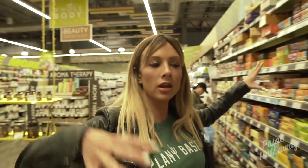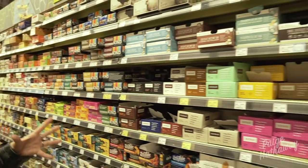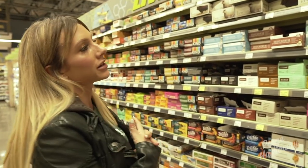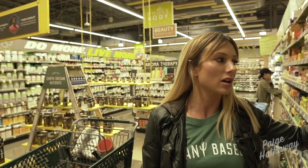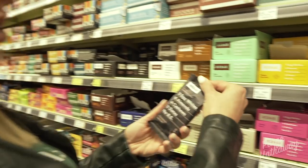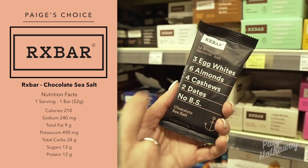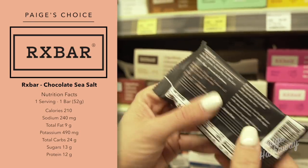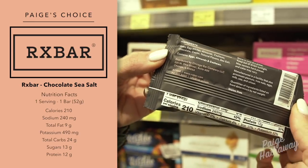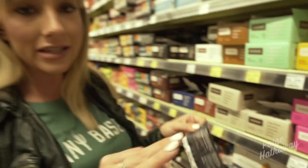Protein bars — if you look at this wall there's a million options and it's a little overwhelming. For myself, when choosing a protein bar I want very few ingredients. If I can read all the ingredients, maybe even fit them all on one hand, I'm sold — because that's more of a natural bar. One of the bars I really like is called RXBar. There's 12 grams of protein, and the ingredients are egg whites, almonds, cashews, and dates — four ingredients plus the flavor. There's nothing bad in these things. You can see and read everything, and they taste amazing. So if you're looking for a protein bar that doesn't have a lot of junk in it that's going to bloat you, go with RXBar.